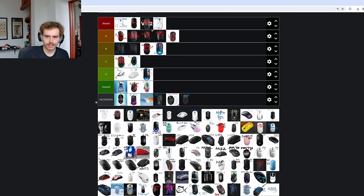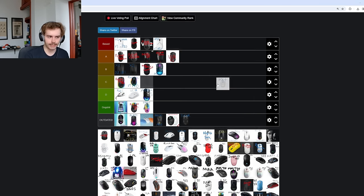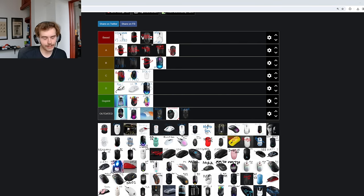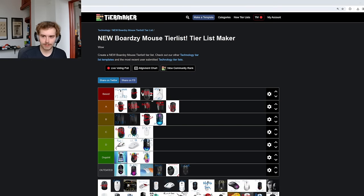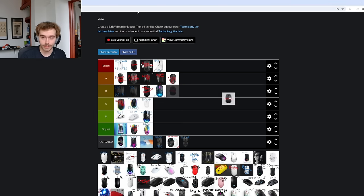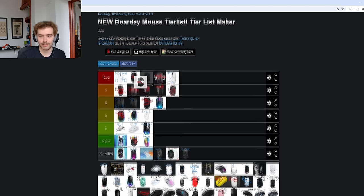The GWOLVES HSK Plus — they still sell this one and it's a better shape than the HSK Pro, but it has a 3370 sensor. It's not a GWOLVES fingertip mouse I would recommend. It's not quite dog shit but I don't think it gets anything right enough to be above C tier, so it goes into C tier. I know there'll be one or two people in the comments who think the HSK Plus is the best shape ever and truly believe that — fingertip mice can sometimes rot your brains.